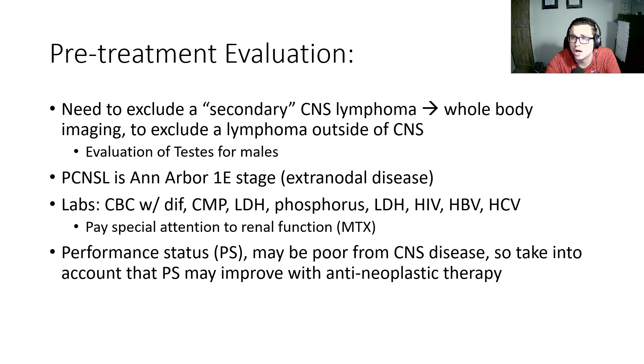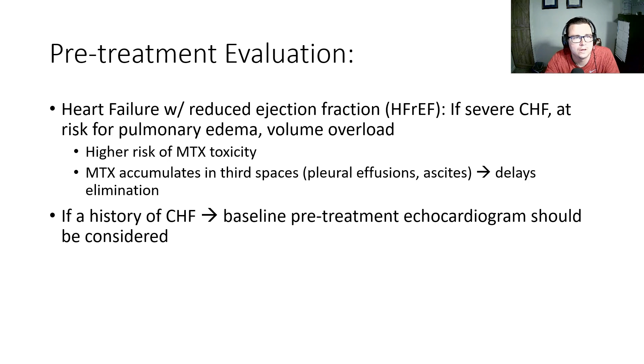Performance status can often be poor from the CNS disease itself, so we need to take into account that some patients may improve with anti-neoplastic therapy. Patients with a history of severe CHF are at risk for pulmonary edema and volume overload, making them higher risk for methotrexate toxicity. Methotrexate accumulates in third spaces such as pleural effusions and ascites, which delays elimination and increases toxicity. If patients have a history of CHF, a baseline pre-treatment echocardiogram should be considered.